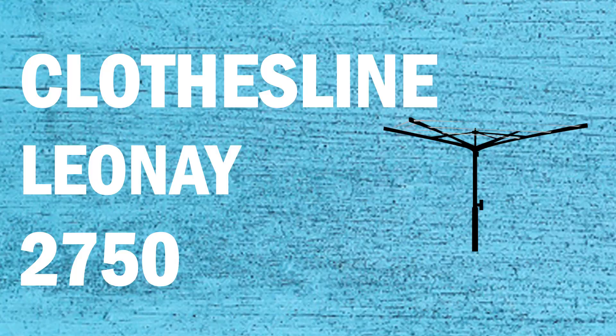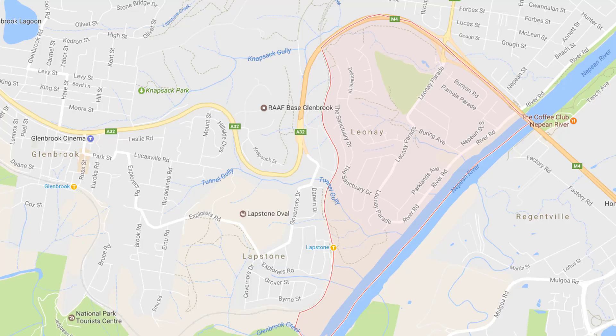If you're looking for a new clothesline or washing line in the Leonay area of Sydney, Lifestyle Clotheslines can help. We service the full Leonay area and offer a supply only or a supply and installation service if you need help with installing a new clothesline or washing line.